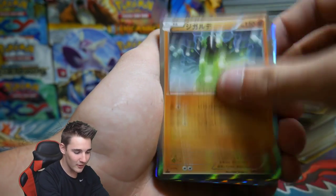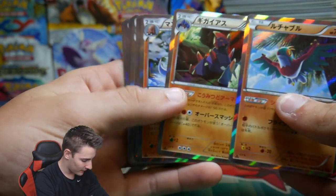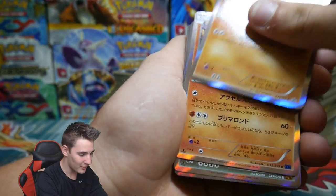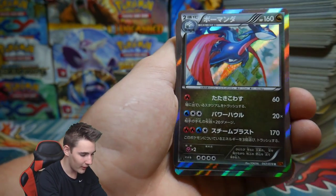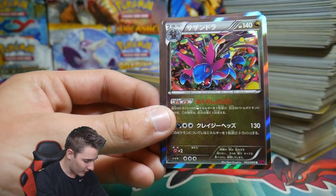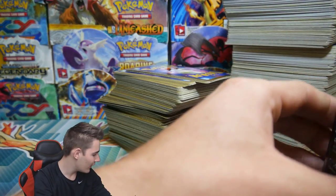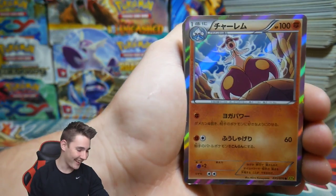Japanese mystery cubes are notorious for putting all of the same holos in a row. We've got a Gigalith, a Mamoswine, a Pancham — that one's a promo — a Meloetta, a Salamence, another Salamence, more Salamences, a Hydreigon, another one, and another one. So that is the first stack. This is absolutely insane — you were right, this is insane.